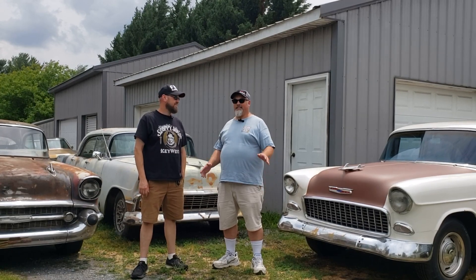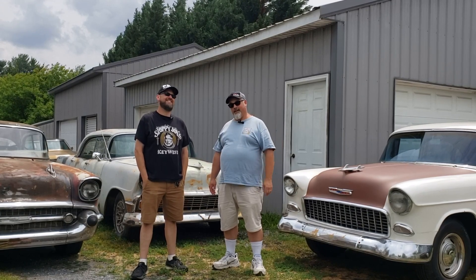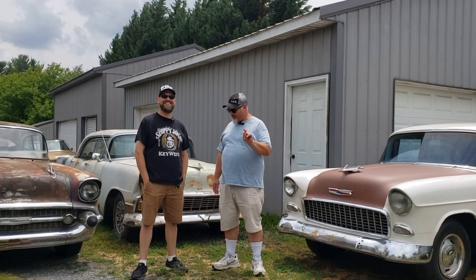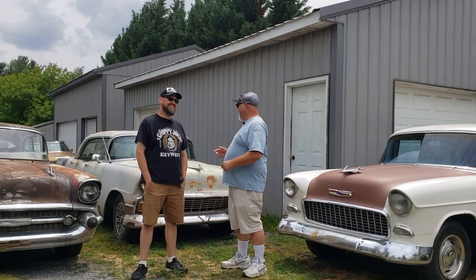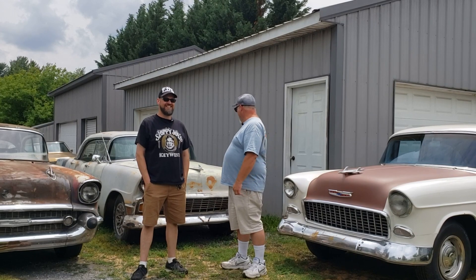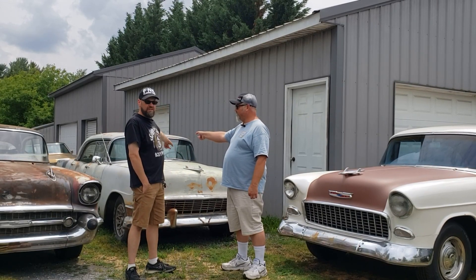Everybody thinks Pasadena, California — how wonderful it is. But you haven't been to Pasadena, Maryland, down by Glen Burnie. You want to go somewhere nice? Go to Pasadena. Anyway, he's got some footage of this one. It's a 56 — a little old lady from Pasadena.